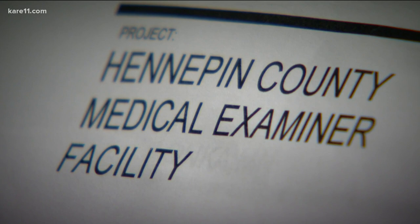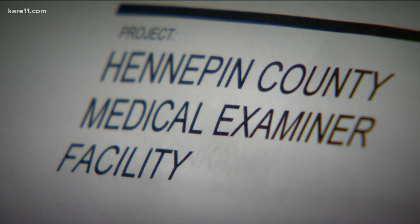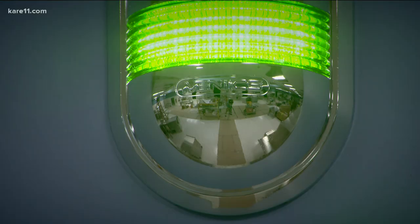We are in the newly constructed Hennepin County Medical Examiner's Facility in Minnetonka. I am Andrew Baker, the Chief Medical Examiner for Hennepin, Dakota, and Scott Counties.